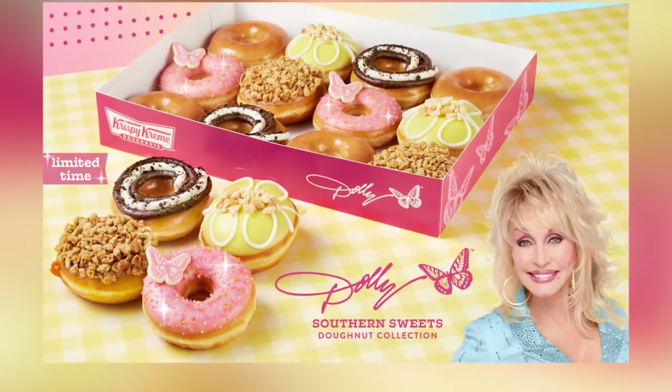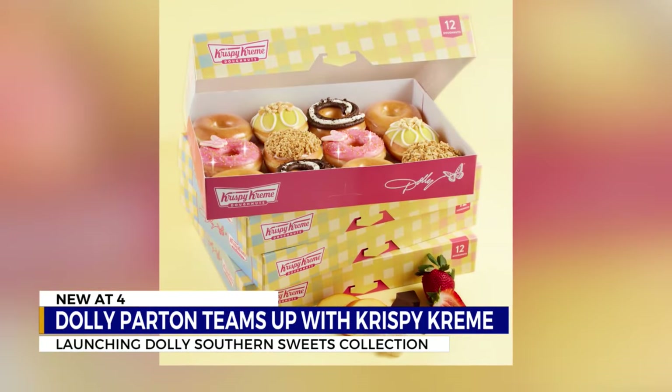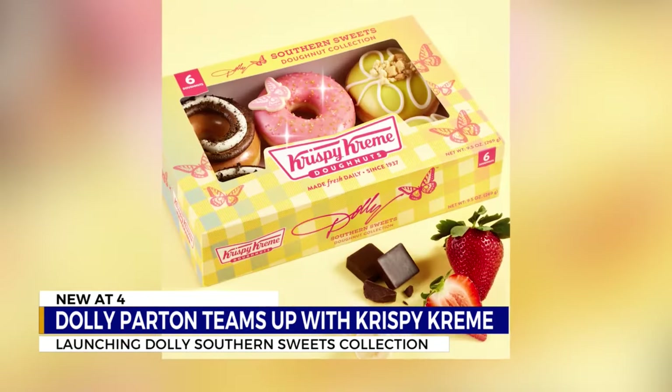If you're a fan of Dolly Parton — and who isn't — you're in for a treat, literally. The country star has been working 9 to 5 with Krispy Kreme to launch the Dolly Southern Sweets Donut Collection.